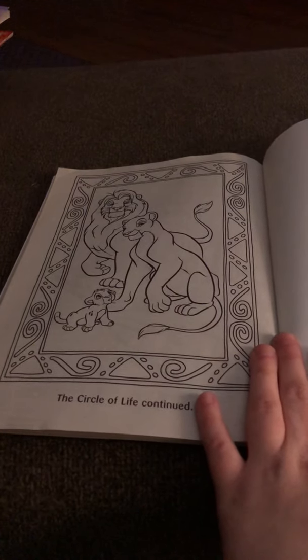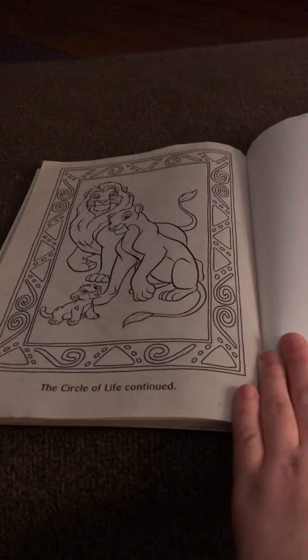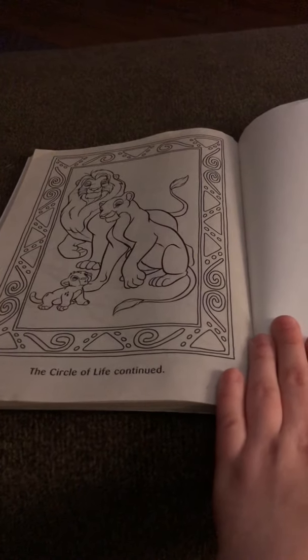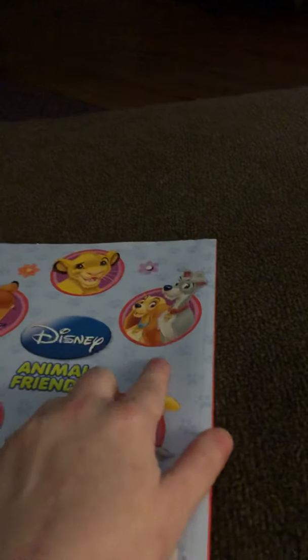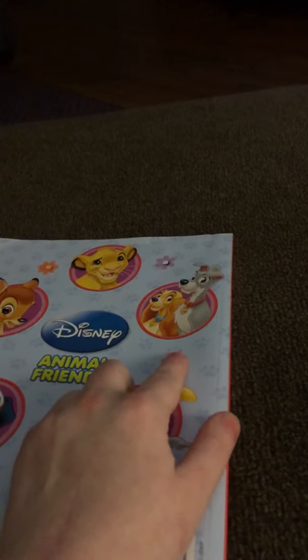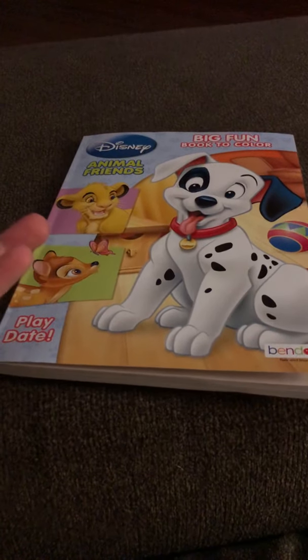That's the end of the book, that's the last page. I'm gonna look on the back again because the Aristocats was in here, and it was supposed to be Lady and the Tramp, not the Aristocats. I guess this one is a misprint.